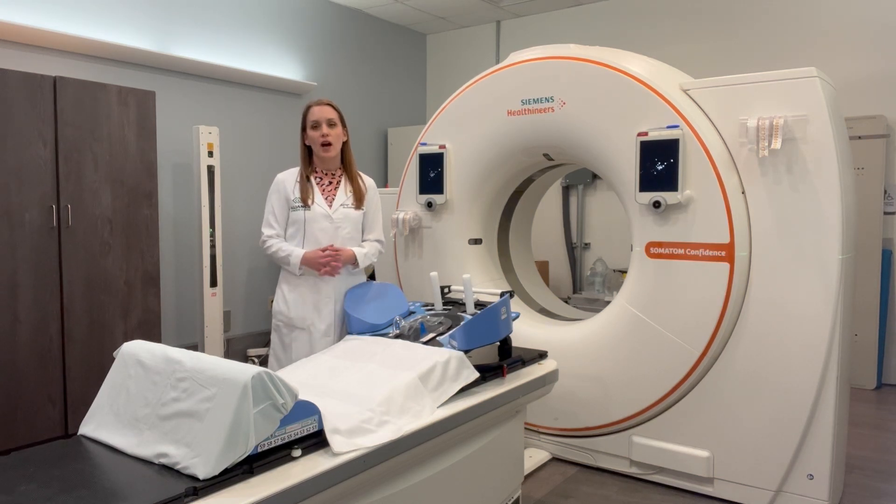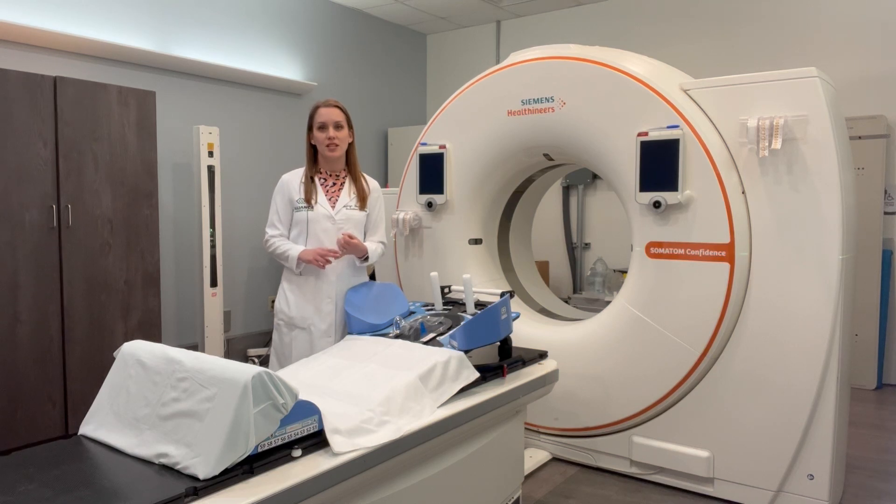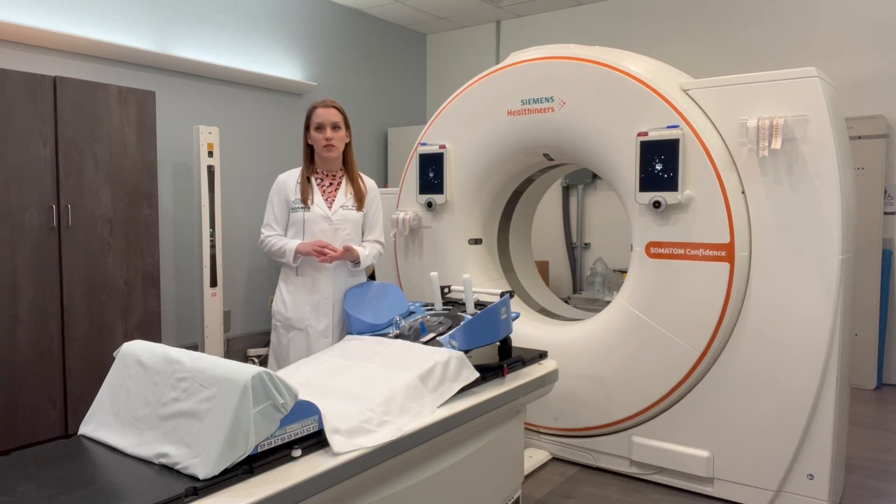Each person will have a different setup based on what part of the body that we're treating. The goals of the simulation are twofold. One is to make sure that you're not moving while you're getting treatment, which ensures that we're giving treatment to the exact position that your doctor intends. The second goal is to make sure that you're in exactly the same position every single day, so that we're very accurate and precise with where we're delivering your treatment.